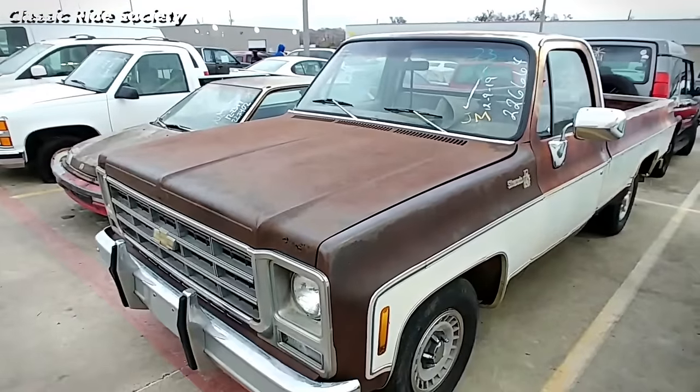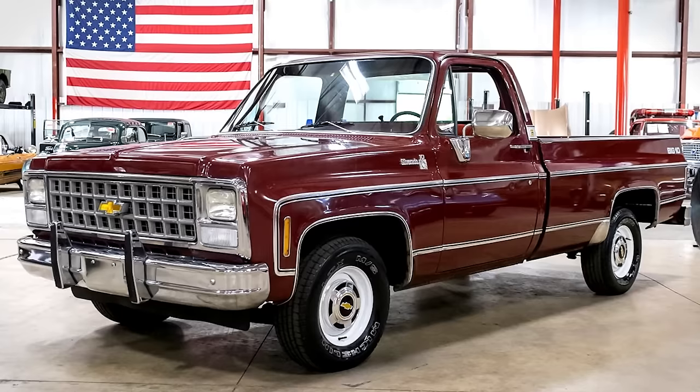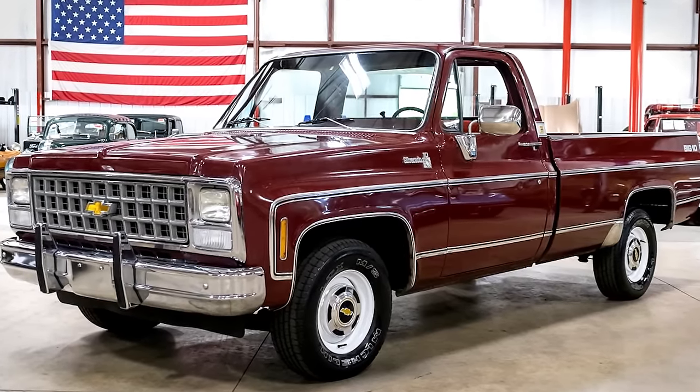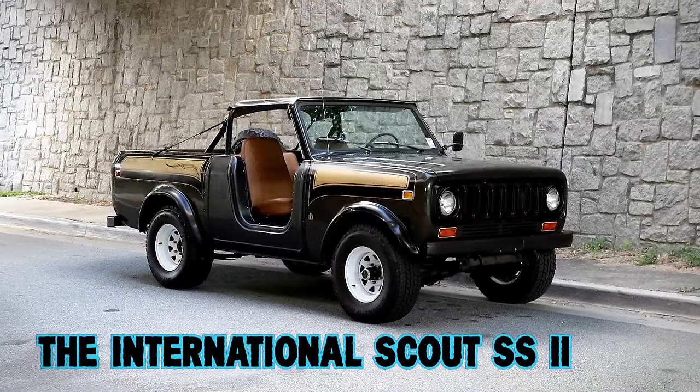Popular among consumers seeking both heavy-duty performance and the cost benefits of leaded gasoline, the Big Ten enjoyed significant popularity until its discontinuation after the 1980 model year.